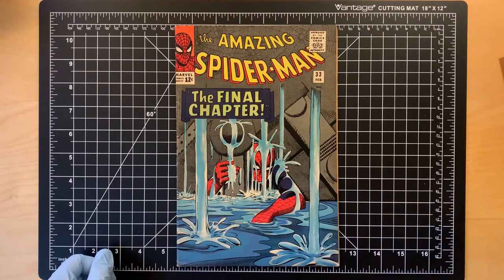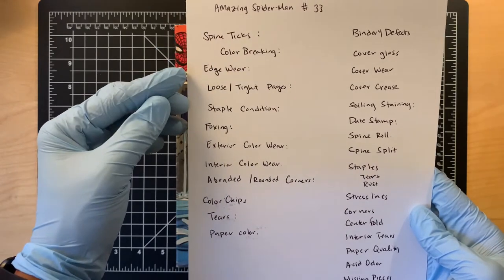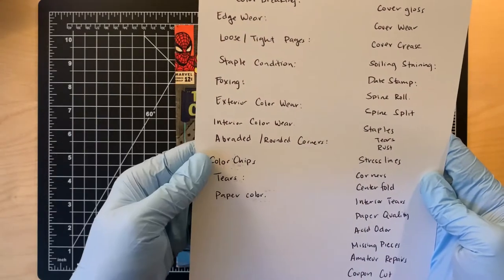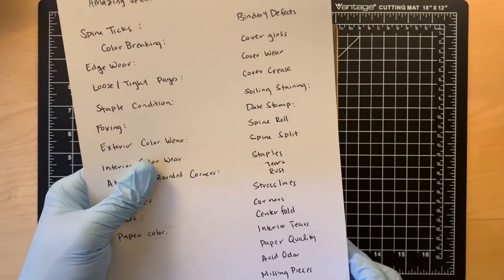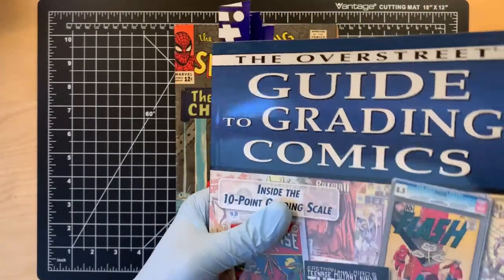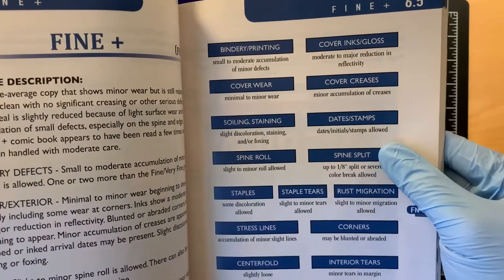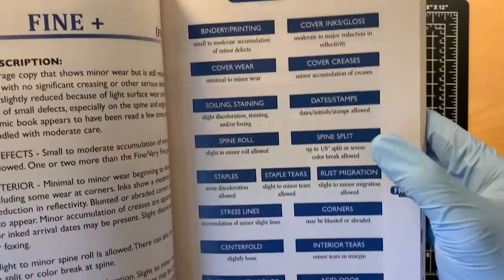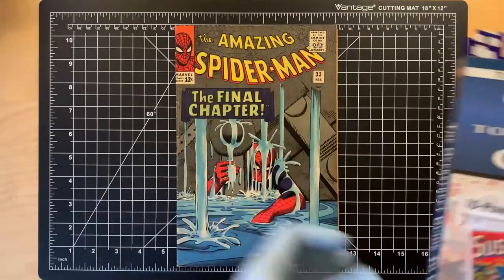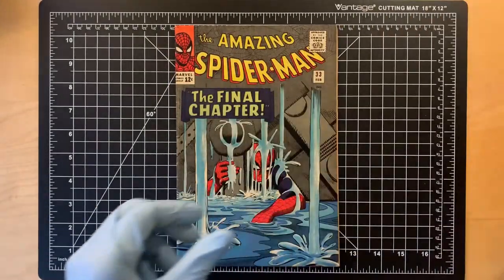I'll be looking at Amazing Spider-Man number 33. Same as last time, I have my cheat sheet here where I've taken some of the high-level items I'll be looking for — for example, spine ticks, edge wear, foxing, color chips, or any rust issues. On this right side, you'll see items I've taken from the Overstreet Guide to Grading Comics. Within certain sections, they want us to look for bindery printing, cover inks, gloss — what's allowed and what's not. For example, corners may be blunted or abraded. Let's take a look at this book and calibrate where it fits.